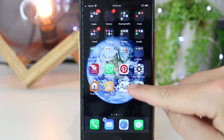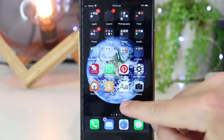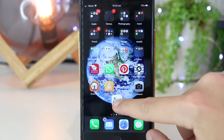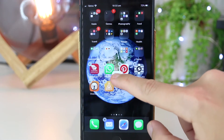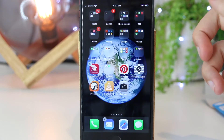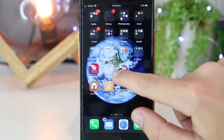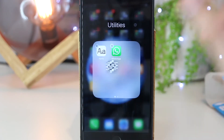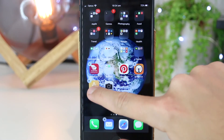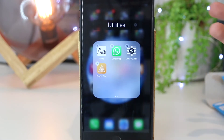If I want to create a new folder on my iPhone or iPad, all I have to do is press and hold and then drag the app around. I just want to hover it over an existing app and then drop it in. If I want to put another app in, I can press and hold, hover it over, and let go. I can keep adding more apps the same way — press and hold, drag over, and release.